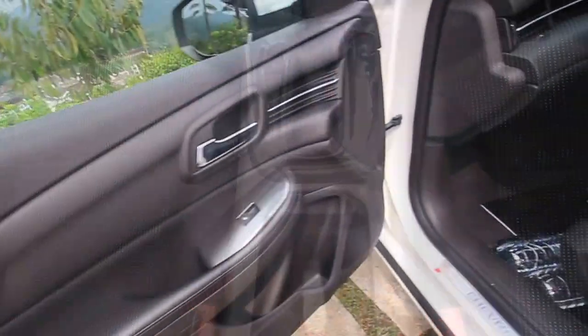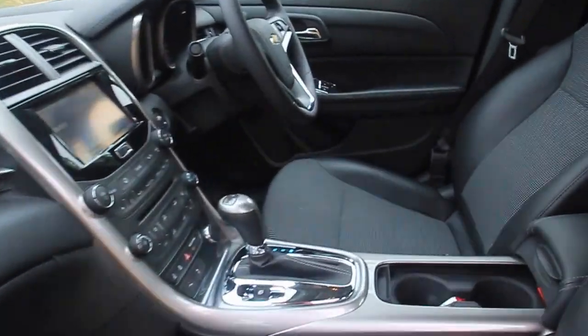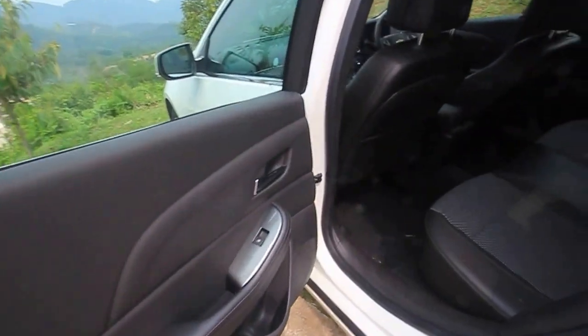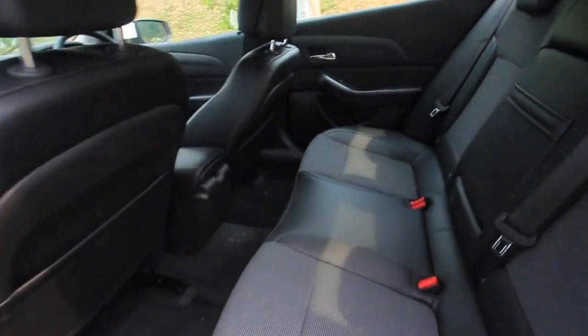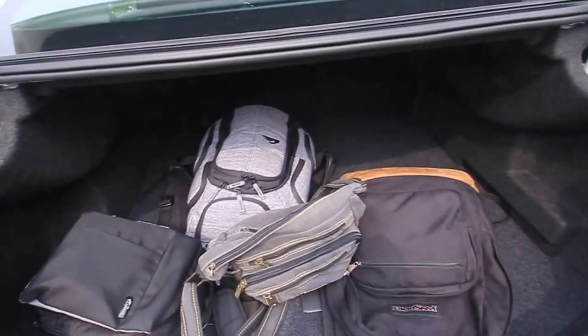Now because this is classified as a D-segment sedan, there will be plenty of space for adults front and rear. Five can sit comfortably, and around the back you'll have 462 litres in the trunk, which is plenty of space.